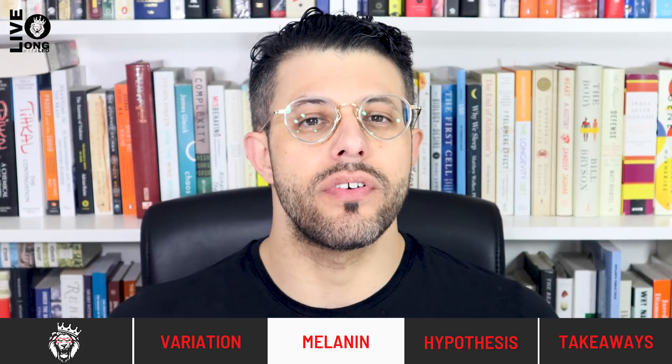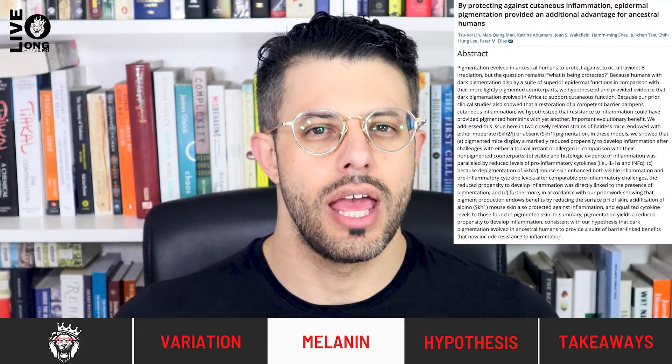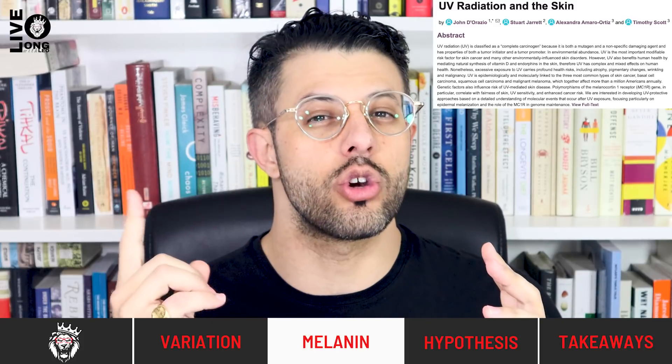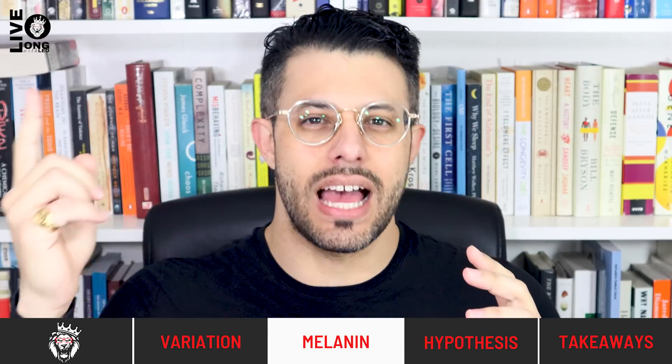Melanin also does a couple of other useful things. It protects our skin from penetration and inflammation by making the pH of our skin more acidic. It also protects the contents of our blood vessels — the nutrients circulating through our body — from damage from radiation from the sun, therefore protecting our vitamins from being damaged.